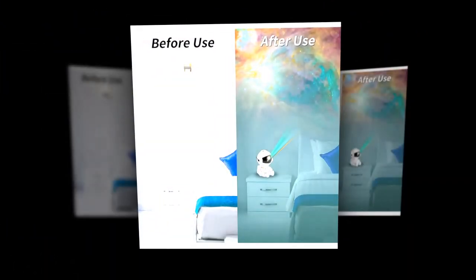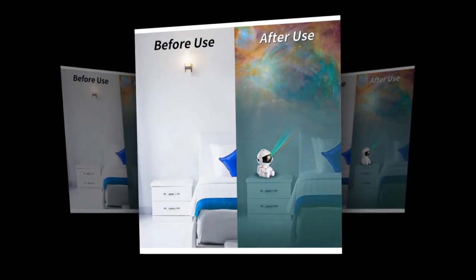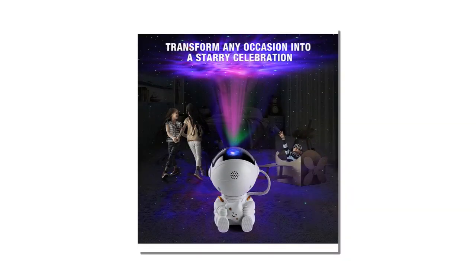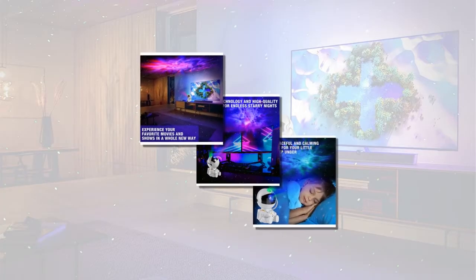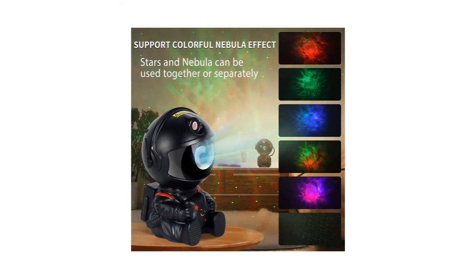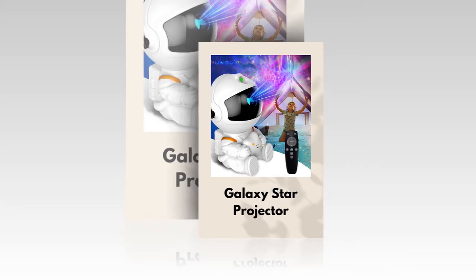Customer review. I was genuinely impressed with the Galaxy Star Projector. The various nebula effects are stunning, as well as the vibrant and lifelike colors. Setting it up was a breeze, and the quality of the materials was evident. It has become a nightly ritual for my kids, who love falling asleep under the stars. The projector also adds a special touch to our movie nights, making every viewing experience magical. It's a small device, but its powerful light can transform any room into a starry wonderland. I highly recommend this light projector for room decoration and peaceful ambiance. — Satisfied customer.